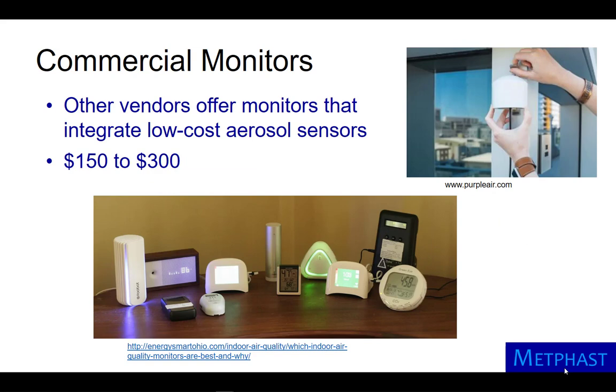Commercial vendors offer monitors with integrated low-cost aerosol sensors. These monitors typically cost $150 to $300.